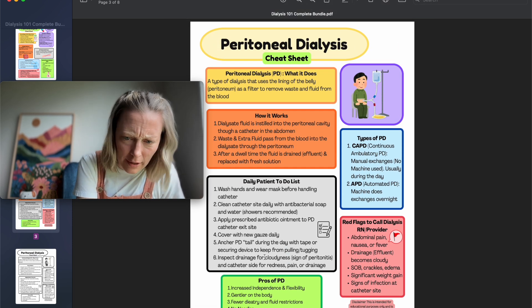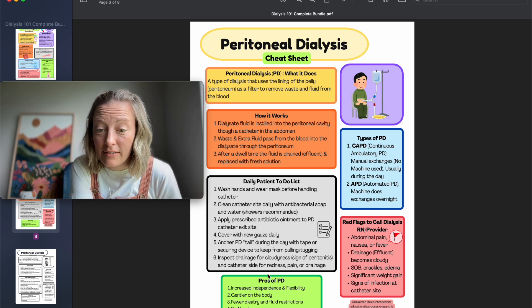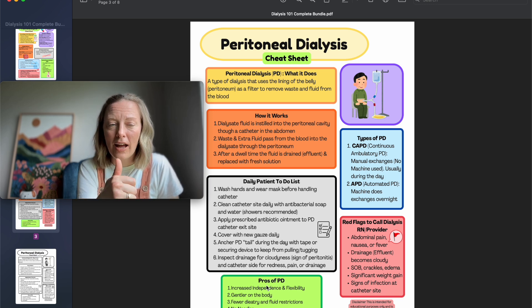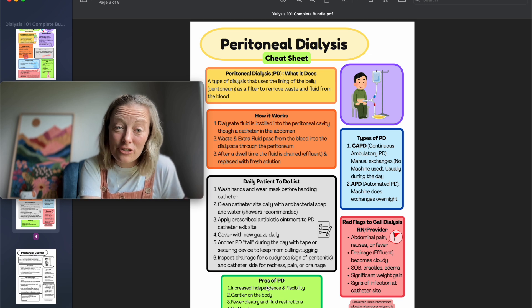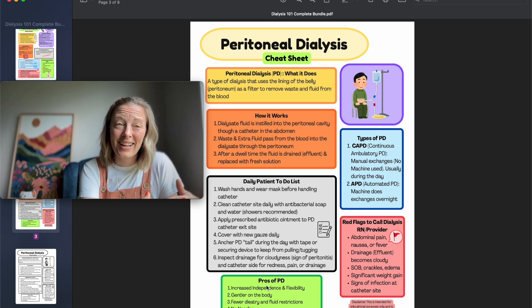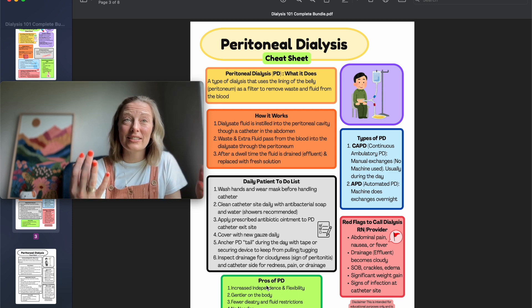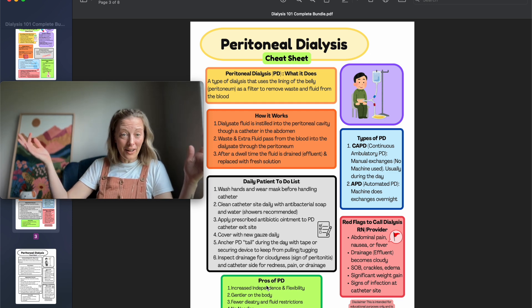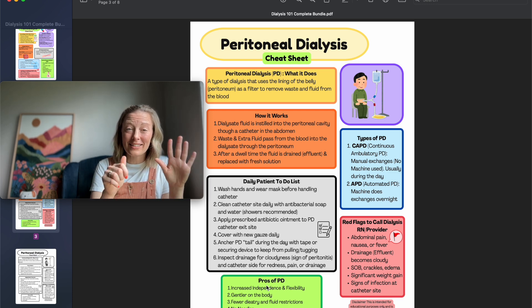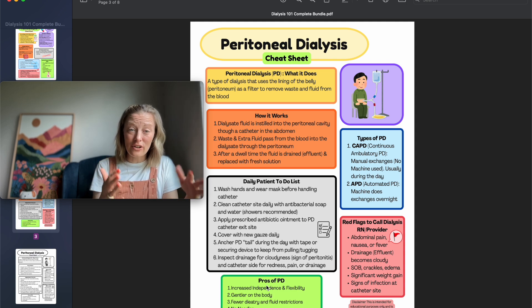Pros of PD: increased independence and flexibility, gentler on the body, fewer dietary and fluid restrictions, and no needles. HD patients often experience post-dialysis fatigue syndrome — after treatment they're exhausted from fluid shifting. That's three times a week for HD; PD is seven nights a week but much gentler, so there's less fatigue.